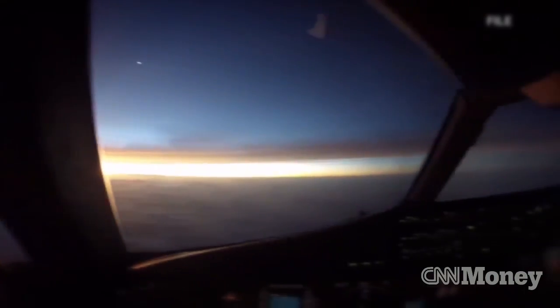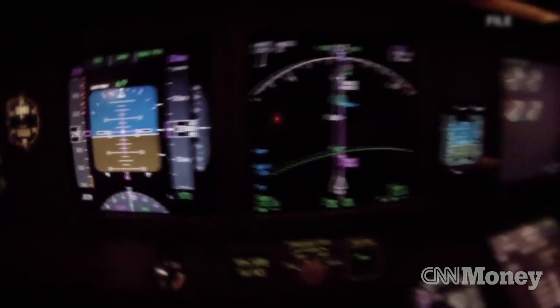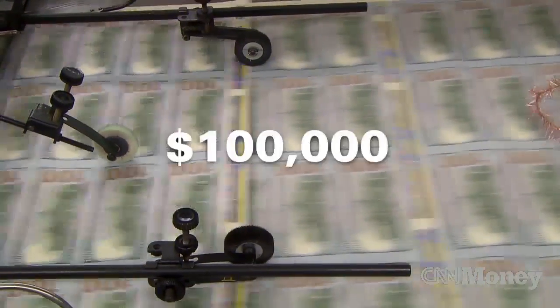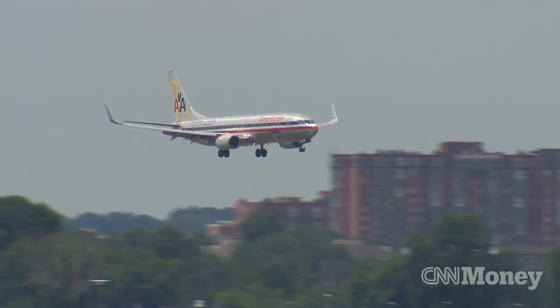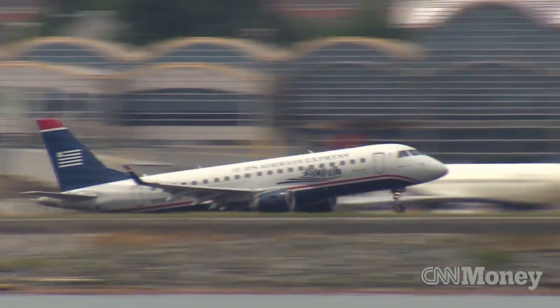Right now, Flight's technology is only fitted to 350 planes run by 40 operators. It can be installed for about $100,000. Normal data transmission costs between a few dollars to $15 per flight hour, and goes up for continuous streaming in a rare emergency.